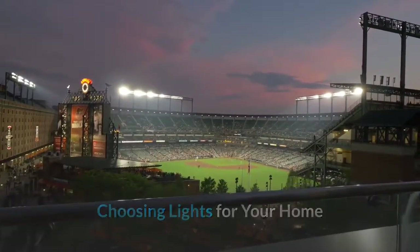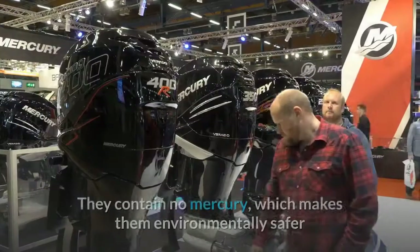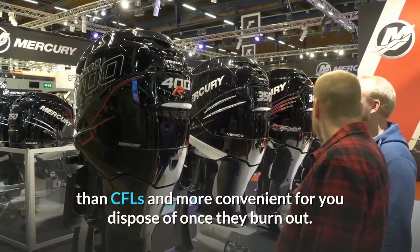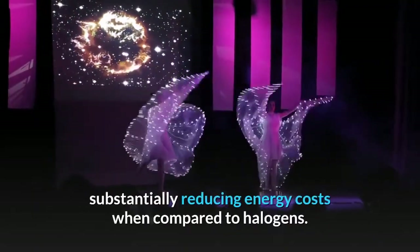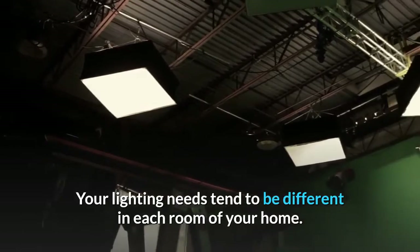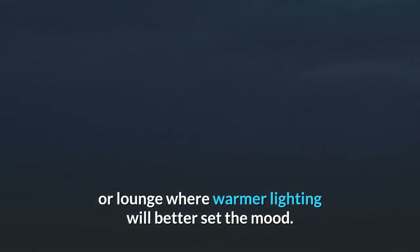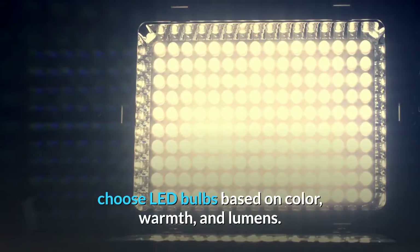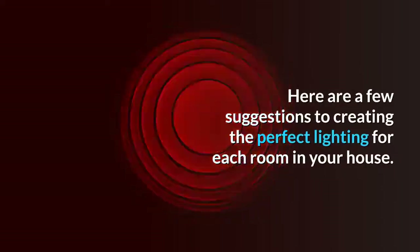Choosing lights for your home. For long-term savings of both money and energy, it's clear that LED lighting can't be beat. They contain no mercury, which makes them environmentally safer than CFLs and more convenient for you to dispose of once they burn out. LEDs produce very little energy waste and heat, substantially reducing energy costs when compared to halogens. Your lighting needs tend to be different in each room of your home, so choose LED bulbs based on color, warmth, and lumens. Here are a few suggestions for creating the perfect lighting for each room in your house.